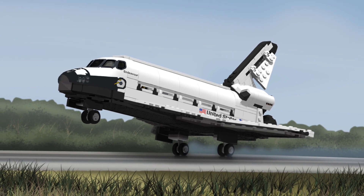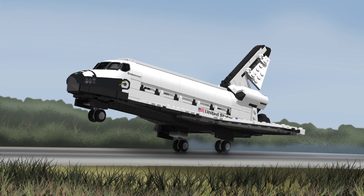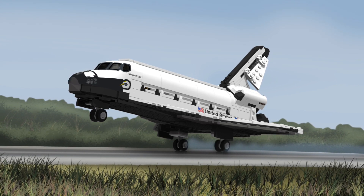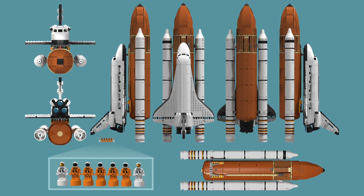Over half a meter tall — so about one and a half feet or something. The space shuttle is in scale to the Lego Saturn V and would make the perfect companion piece.